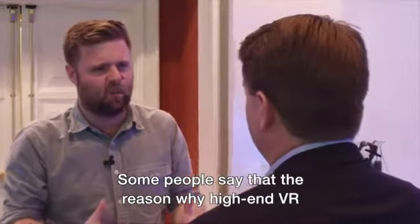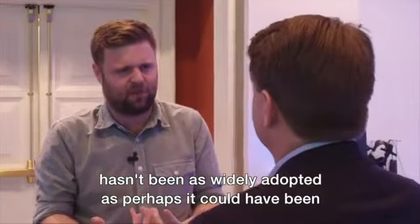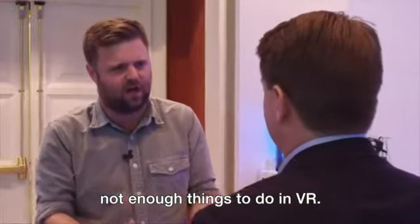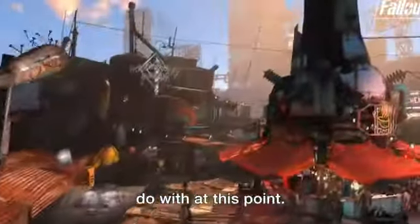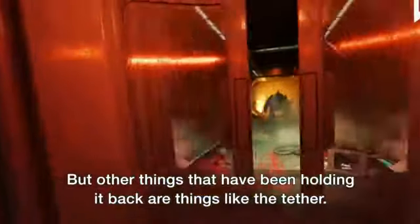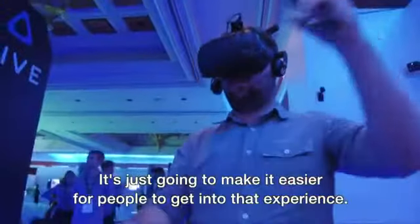Some people say that the reason why high-end VR hasn't been as widely adopted as it perhaps could have been is because there's just not enough good content, not enough things to do in VR. There is more content than people really know what to do with at this point, and the content quality is only getting better. But other things that have been holding it back are things like the tether — it's just going to make it easier for people to get into that experience.